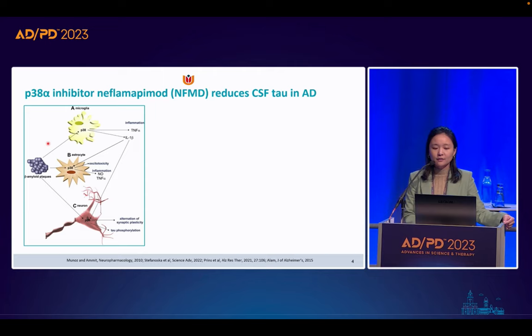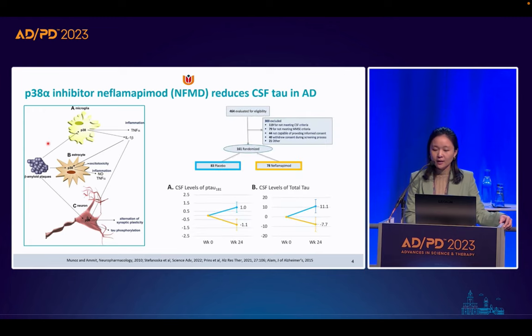One current development in Alzheimer's treatment focuses on p38 alpha kinase, which is linked to neuroinflammation, amyloid beta plaque formation, phosphorylated tau, and related synaptic dysfunction. As Dr. Stefanoska mentioned on Thursday, it greatly induces phosphorylation of tau. Previous clinical trials in Alzheimer's patients showed that niflamapimod (NFMD), a small oral inhibitor of p38 alpha kinase, produced a significant reduction of both phosphorylated tau and total tau in the CSF.